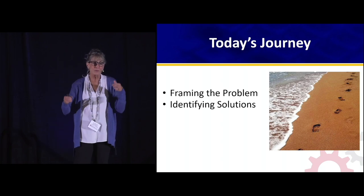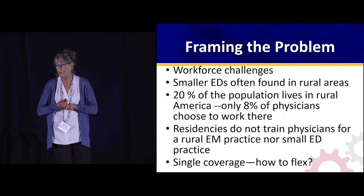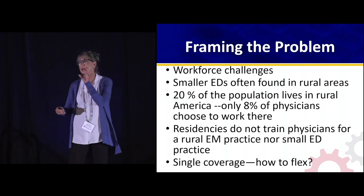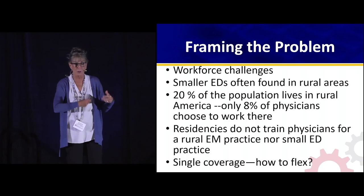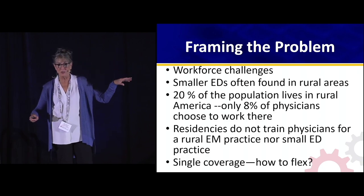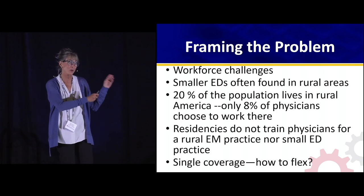We'll frame the problem and then talk about some of the solutions. We have a lot of workforce challenges both in rural America and in the smaller EDs — and they often go together. Often our rural hospitals are also our smaller EDs. Did you know that 20% of the population in this country lives in a rural area, but only 8% of doctors want to work there?